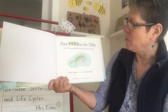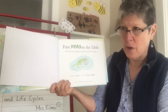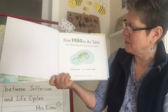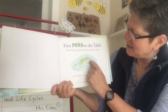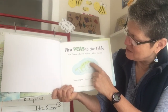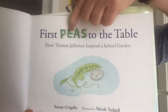First Peas to the Table: How Thomas Jefferson Inspired a School Garden. Inspired means to make you feel like you want to do something and to give you the energy and idea to do something important. I see a little pea pod with a pea peeking out and a little nickel — five cents with Jefferson's face on it. And they wrote the word 'peas' in peas on the title.